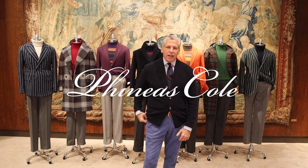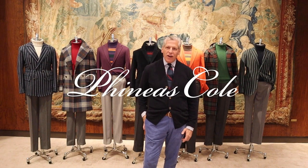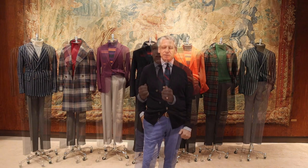Hi, my name is Ralph Ariyama. I'm the creative director for Phineas Cole and I would like to start the fall season off by taking you through our Phineas Cole Academy collection. This collection is all about vintage tartans, color, regimental stripes, and a touch of the English mods.